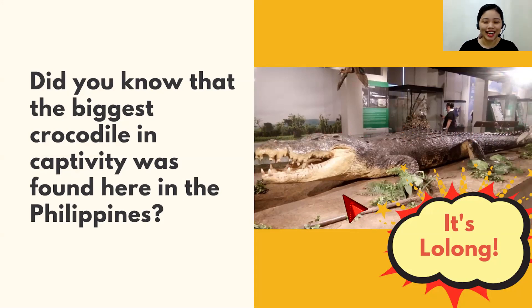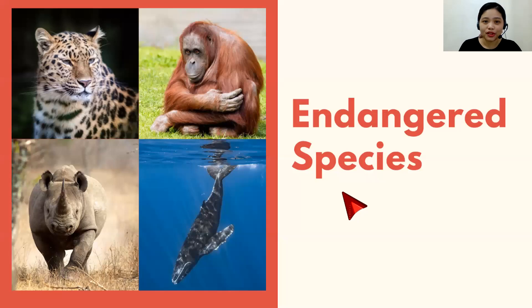Now, talking about animals — do you know what endangered species are or what they mean? If you do, good for you — you're already aware. But if not, endangered species are animals who are in danger of going extinct. When we say extinct, it means their kind is gone forever, just like the dinosaurs. We can only see them in pictures, in movies, in our imagination. There are no dinosaurs anymore — they're extinct.